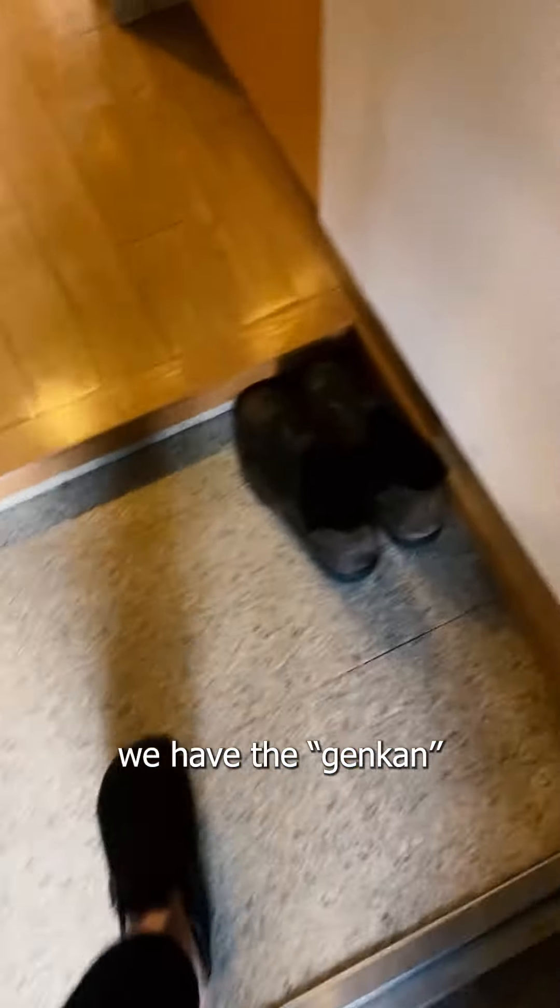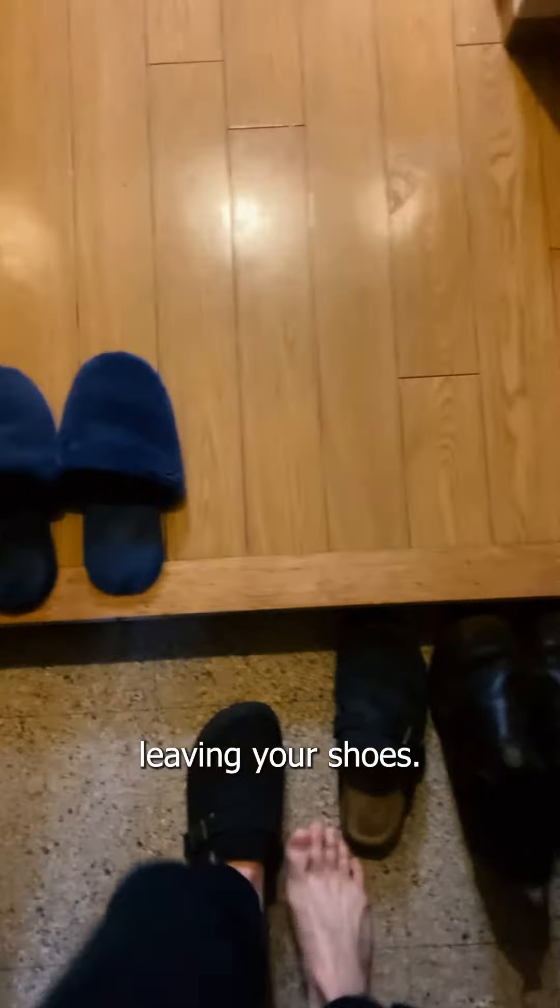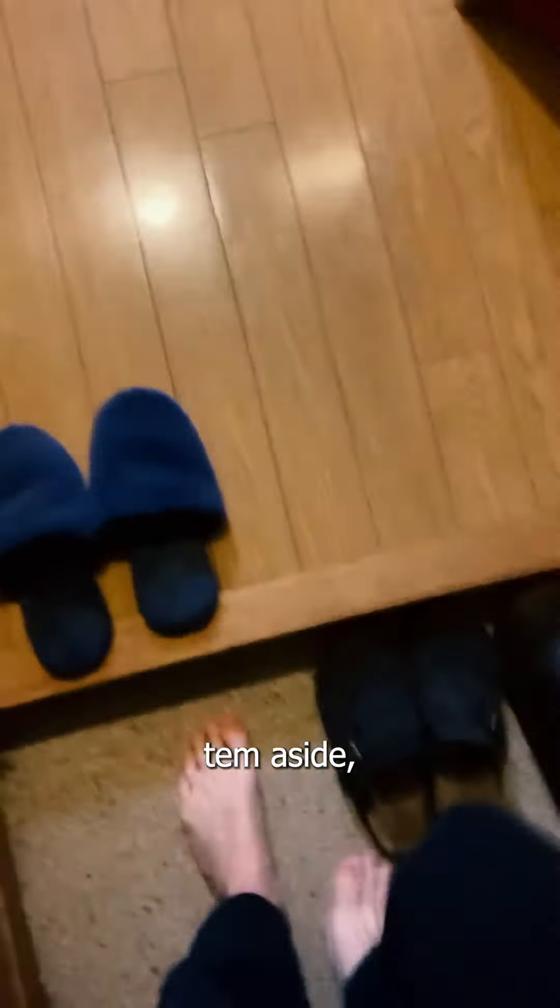Starting off here we have the Genkan, which is the Japanese entryway. I come in here, toss my shoes aside — not usually as pretty as that — and slip on these indoor slippers.